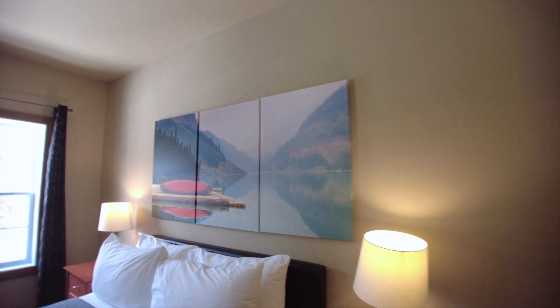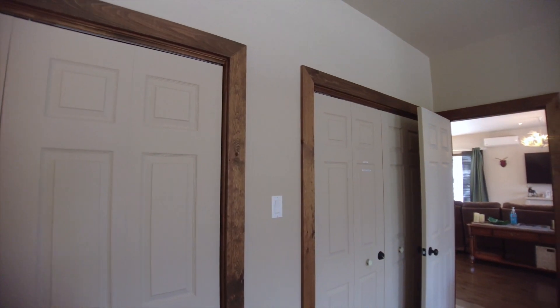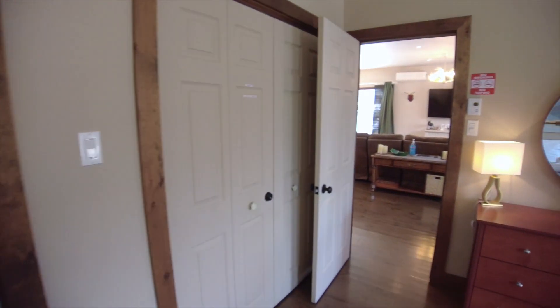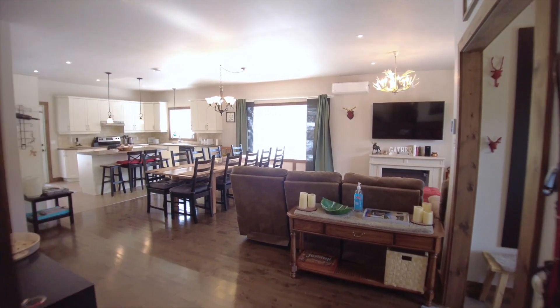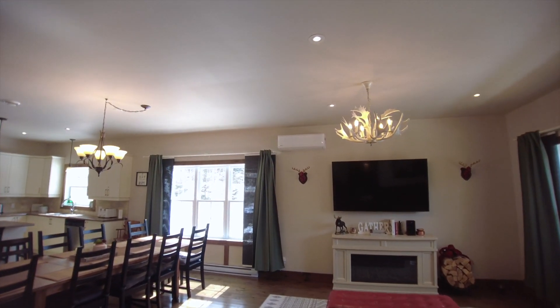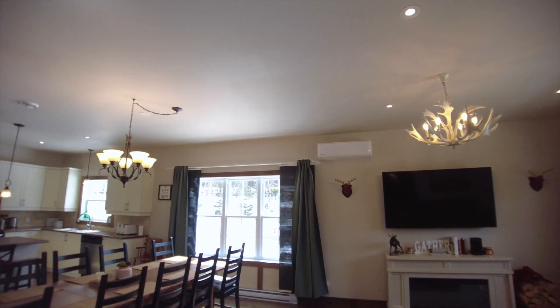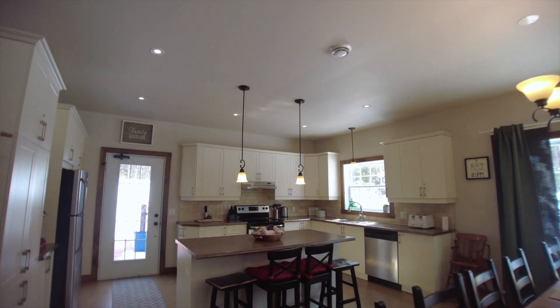Nice big space with two big closets. One of these is for the owners and has a lock on it, and the rest are available for guests. There you have the heat pump — air conditioning and heat.